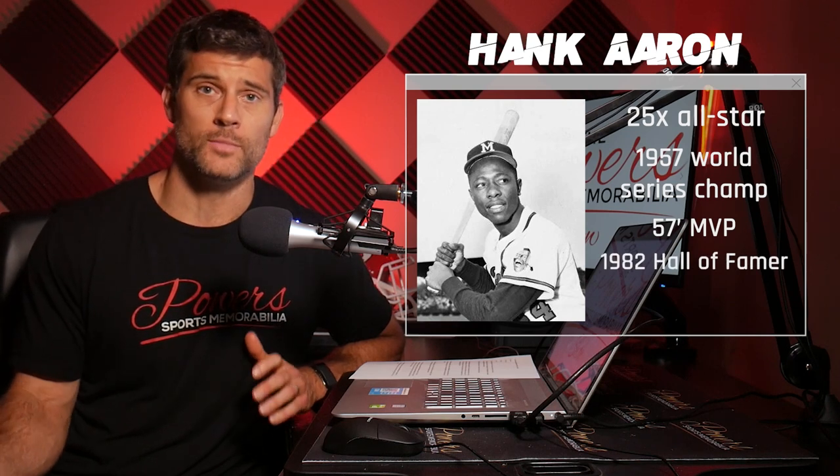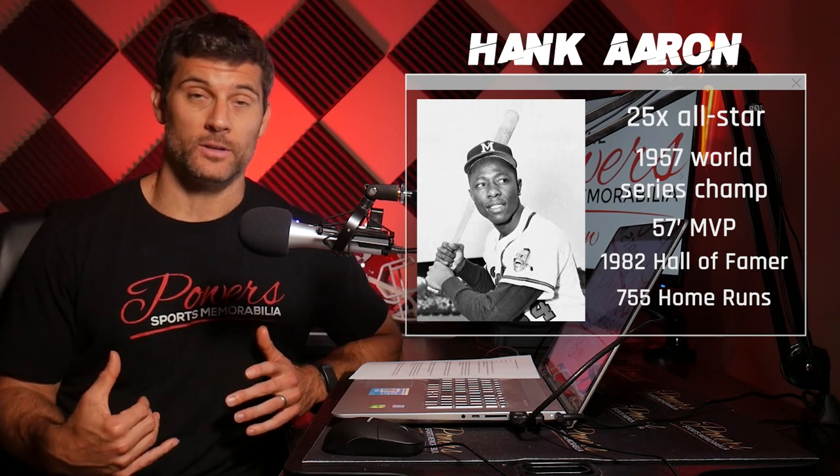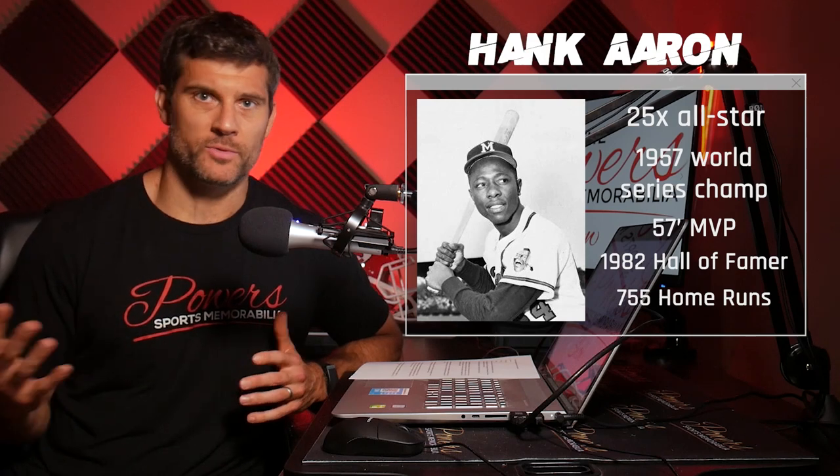And of course, 1982 Hall of Fame member. What he's most known for is hitting 755 home runs, which many still consider to be the home run record — but that's a whole other video. Obviously Hank Aaron is something you want to have in your collection if you're a baseball fan. What would you get? What should you maybe stay away from?